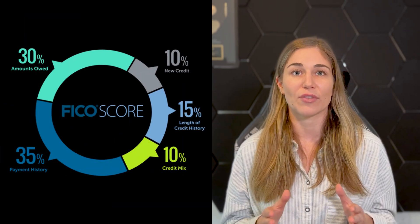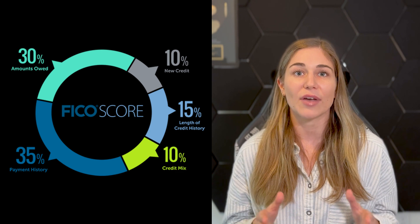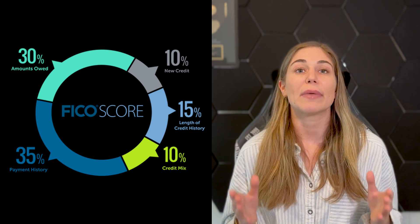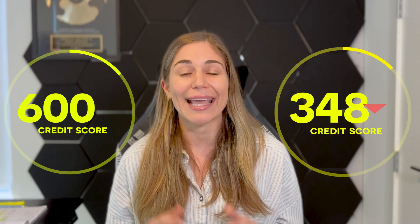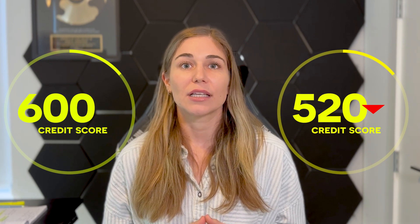It is important to note that your credit score is made up of five credit factors, and the biggest factor is payment history, which makes up 35% of your score. If you've ever missed a payment on your credit report, your score drops dramatically — 80 to 100 points. Your credit score is basically summarized by how likely you are to make payments on time for the next 90 days.